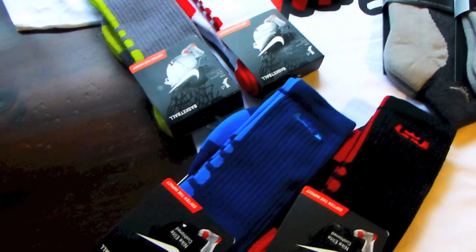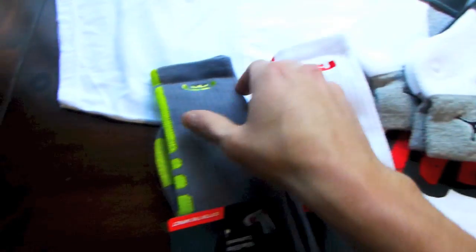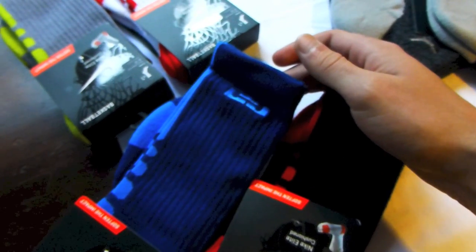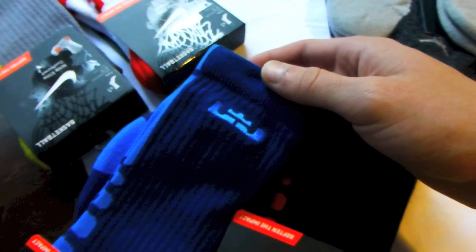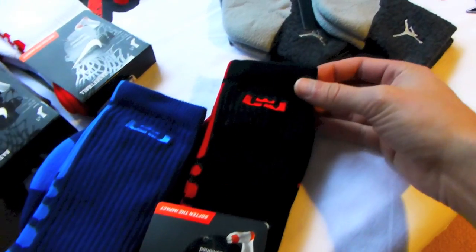I did cop the four LeBron Elites: red and white, gray and green, kind of like light blue and navy similar to the Jordan socks, and then black and red.